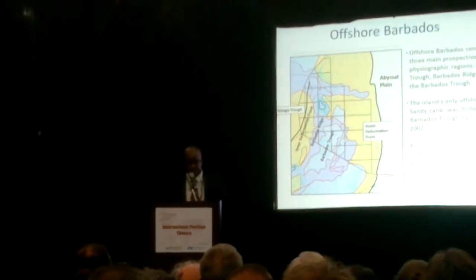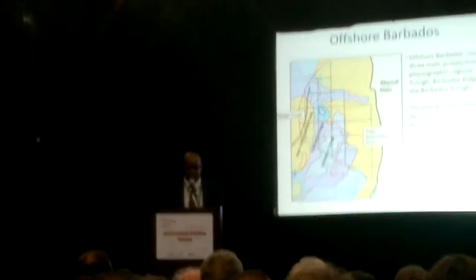Offshore Barbados consists of three main prospective regions: the Tobago trough to the west, the Barbados ridge on which Barbados island is located, and the Barbados trough to the south of the island. The island's only offshore well, the Sandy Lane well, was drilled in 2002 by Conoco and identified a good reservoir rock. There is a proven petroleum system onshore Barbados, and the island is in close proximity to other productive regions including Trinidad and Tobago, which is to the south and has active offshore exploration.